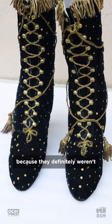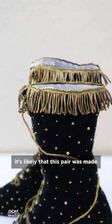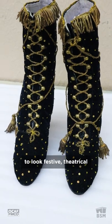They're interesting boots because they definitely weren't made to be chic or fashionable, and they would not have been appropriate for day or evening wear. Instead, it's likely that this pair was made for fancy dress, perhaps a costume ball where the wearer was meant to look festive, theatrical, and ready to party.